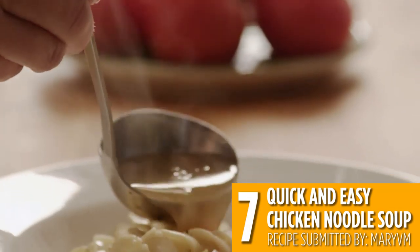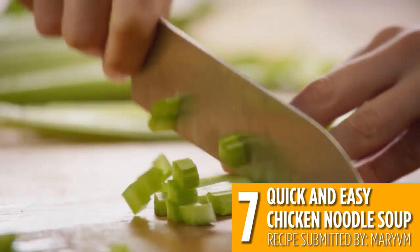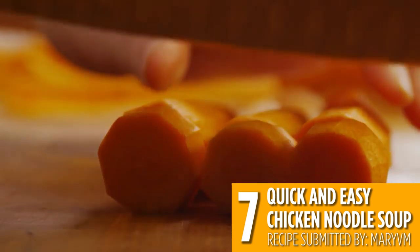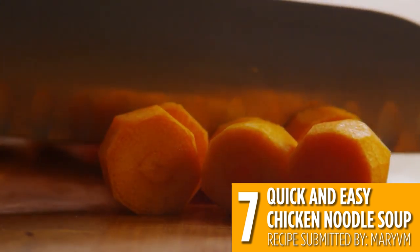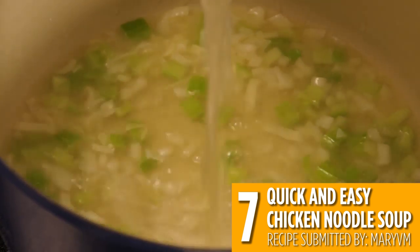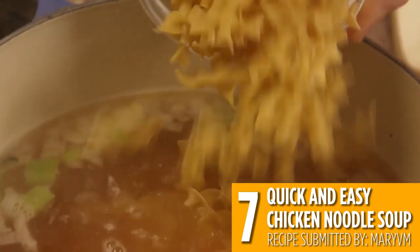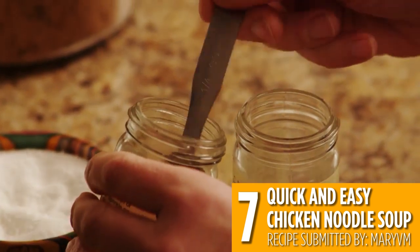The number seven recipe is one of the best ways to take advantage of canned chicken: quick and easy chicken noodle soup. When you don't have the time to make this classic soup completely from scratch, canned chicken is an easy shortcut that cuts your prep time in half. Your chicken noodle soup will be just as warm and comforting with this quick substitution.